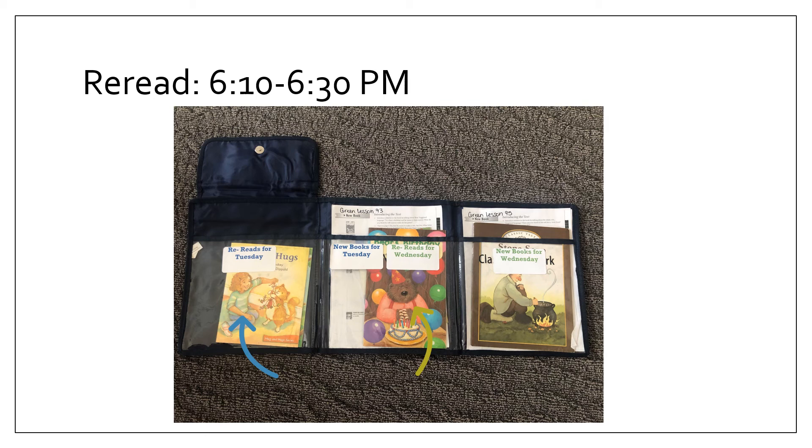The blue arrow is pointing to the books that students should be rereading on Tuesday. The green arrow is pointing to the books that students should be rereading on Wednesday. If you have a hard time getting to both of the rereads, please make sure that your student at least reads one of the books in its entirety.